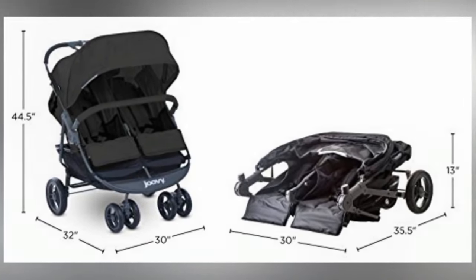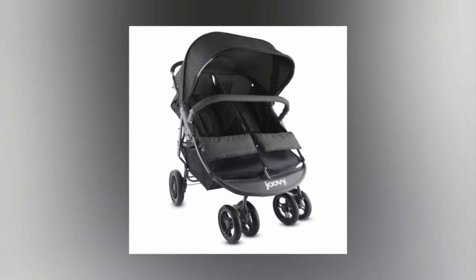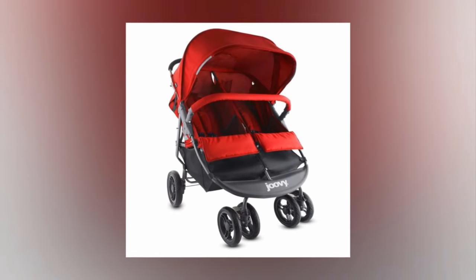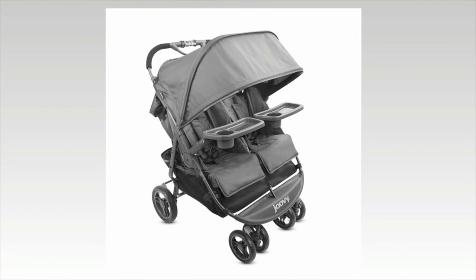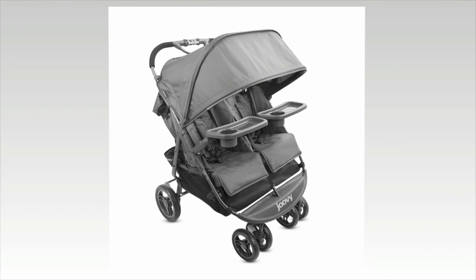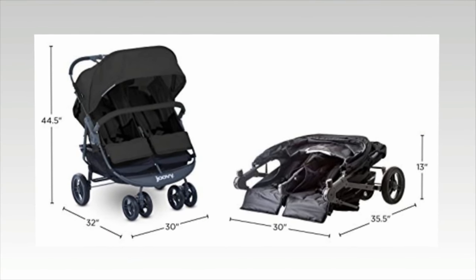Number four: Juvie Scooter X2 Double Stroller. This side-by-side stroller accommodates two children comfortably and at only 30 inches wide will fit through almost any standard door. It comes in fun colors — black, red, and blue — to fit your and your children's style and personality. It's a simple design that is easy to use, transport, and store.